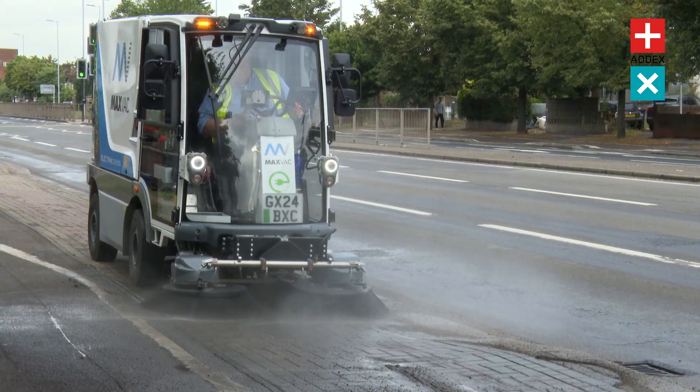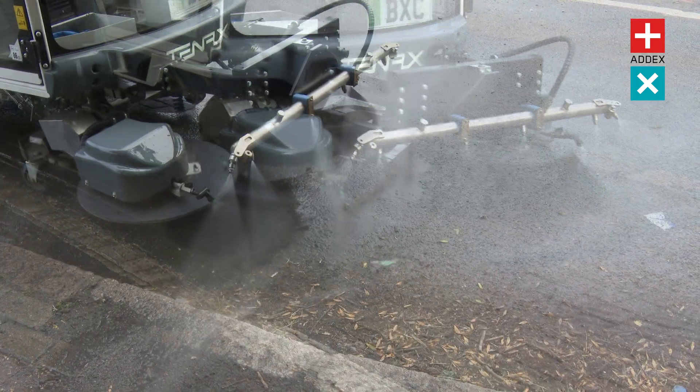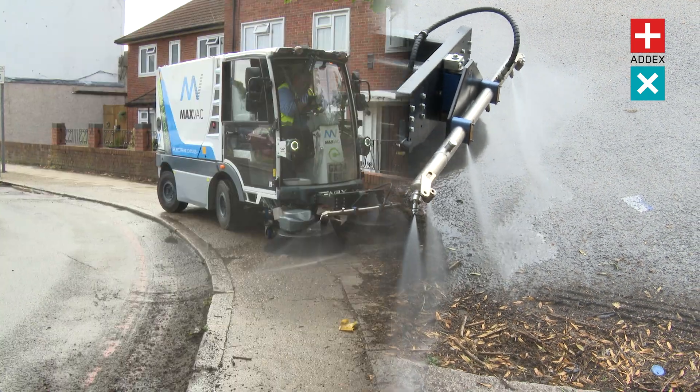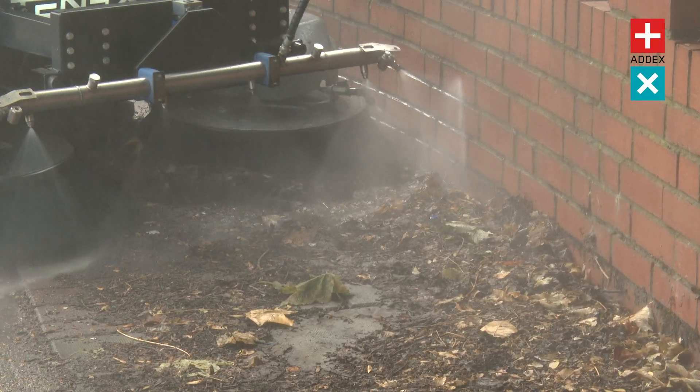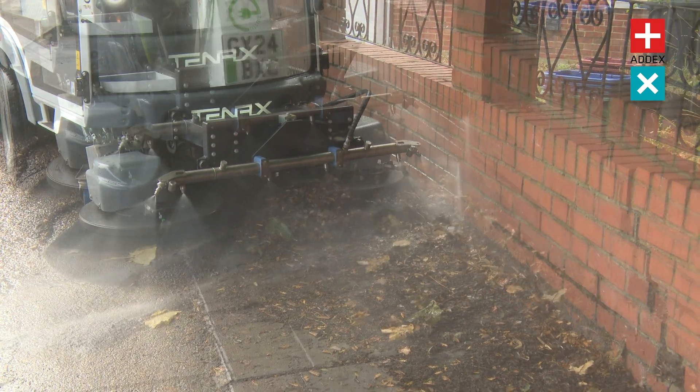Featuring a gross weight of 3,500 kilograms, the MaxVac Electra 2 can be operated with a standard driving licence. This feature underscores the user-friendly nature of the machine, allowing a broader range of operators to seamlessly integrate the Electra 2 into their urban cleaning operations.